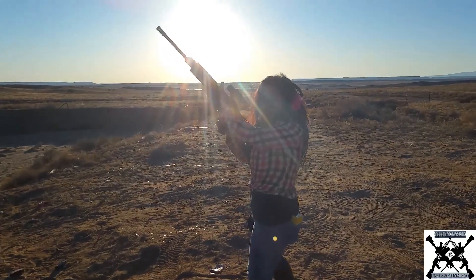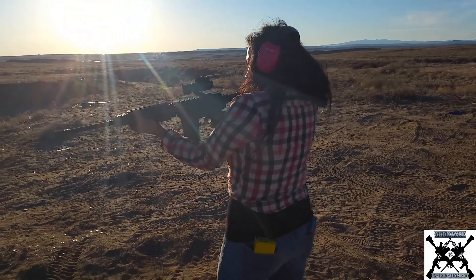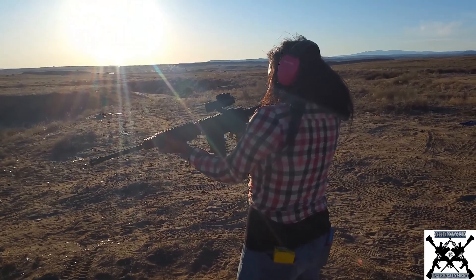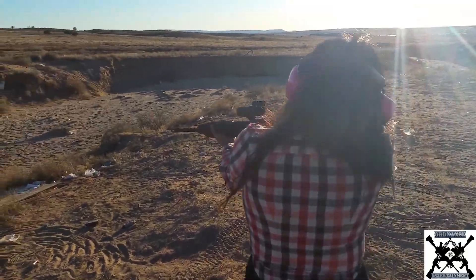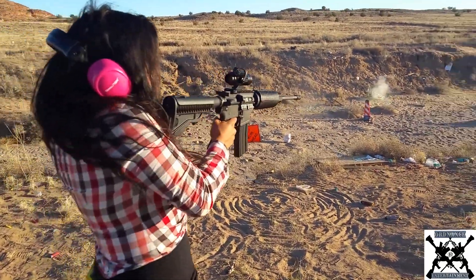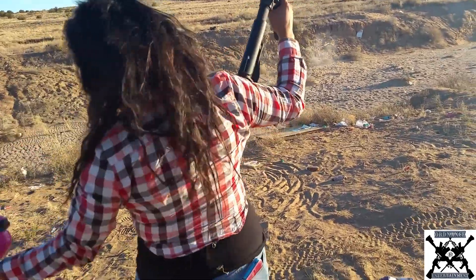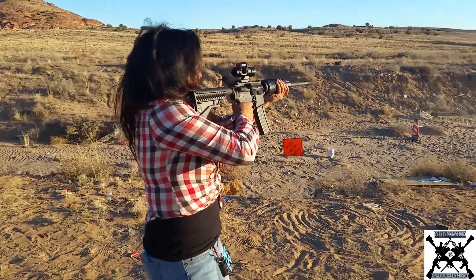I like to shoot big guns. If they're not big, then I don't want to shoot them — they're boring. Let me shoot off the accessories; they're getting in my way. You sure you want to take those off? Yeah, because they're getting in my way.